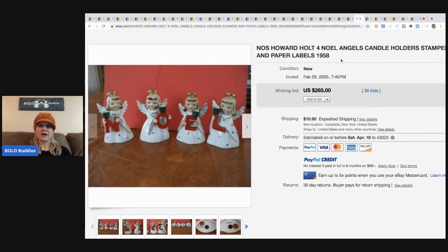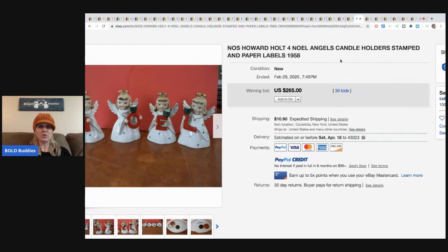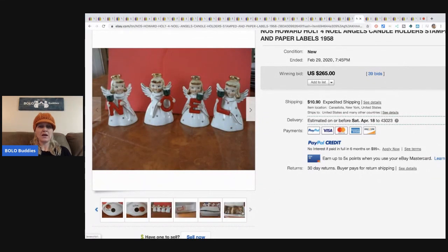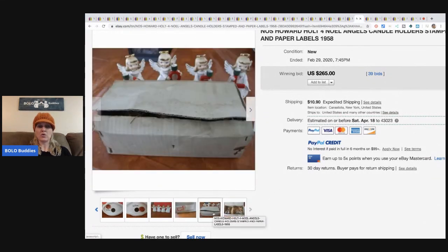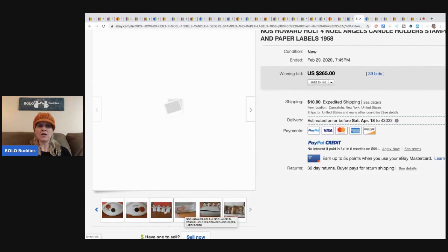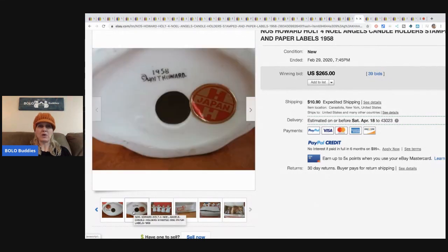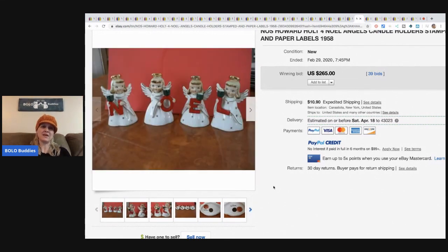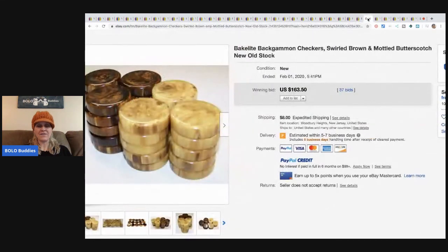Howard Holt for Noel angels, new old stock from 1958, sold for $265. I do have a bolo Christmas items video. I love sourcing Christmas stuff — it's probably one of my favorite things to sell. Go check out that video. I also have a Santa bolo video, plus Halloween, Easter, and Valentine's Day videos. People love vintage holiday items.